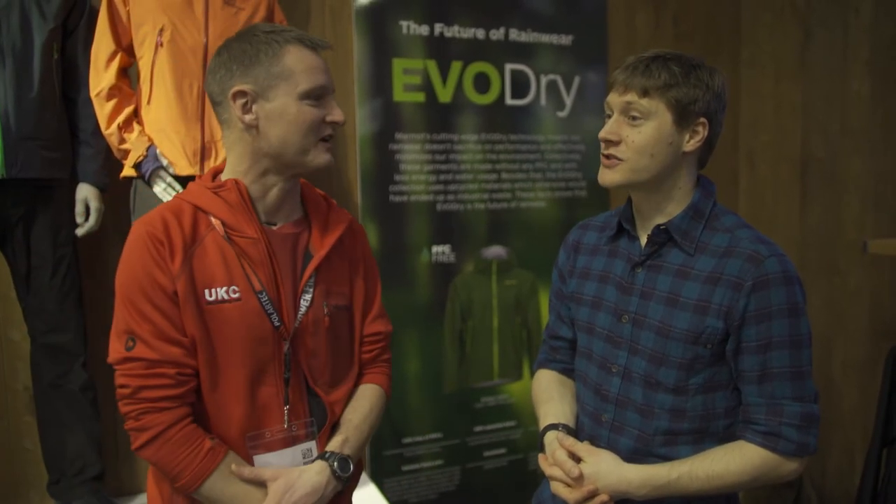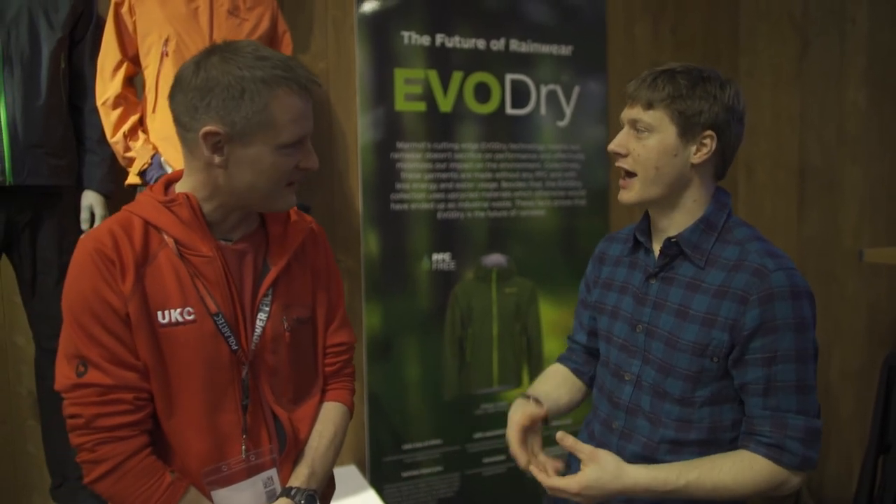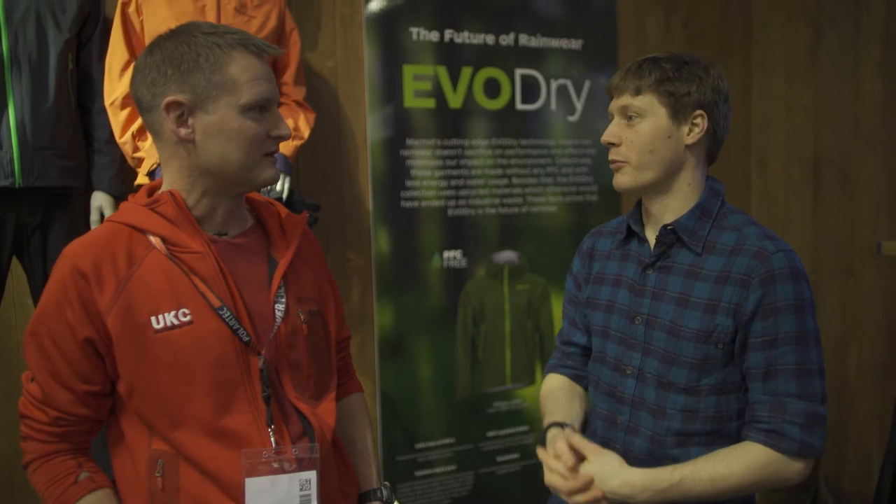And what's the delivery date for the range? We're here at ISPO for fall/winter 2018, but EvoDry will actually come out for spring 2018 — so around February, March time, EvoDry products will be out in the shops.